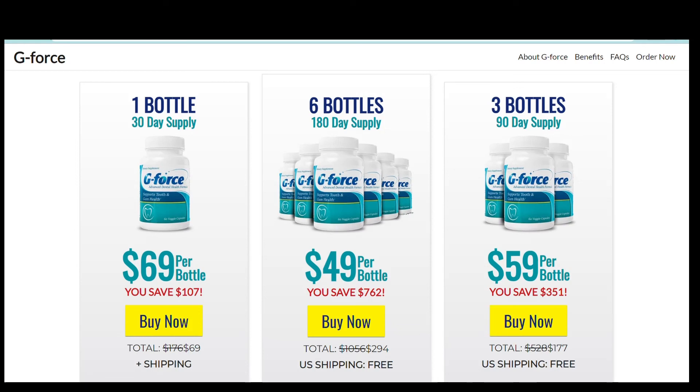I really hope I helped you with this G-Force review. Again, be careful about the website where you purchase it from, and remember to take the product every single day — commit to your treatment. If you liked the video, hit thumbs up for more. Thank you.